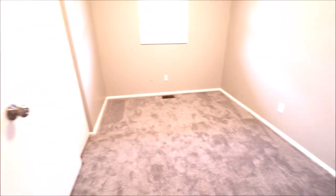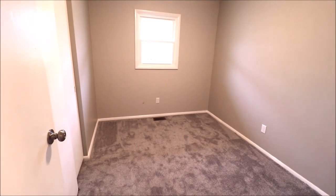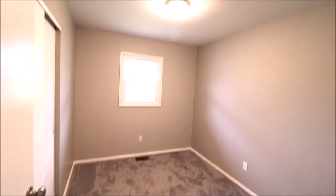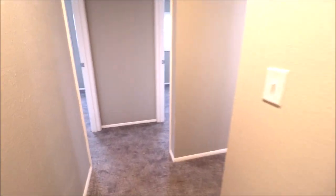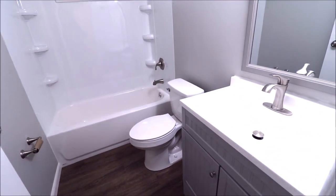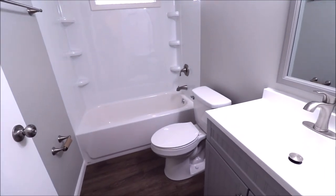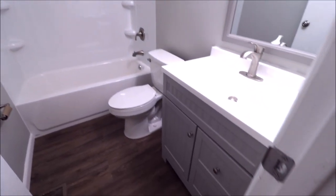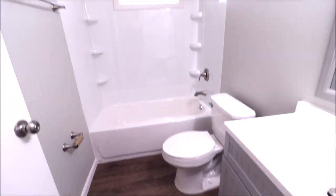Bedroom one — let me turn on the light for you. Closet over here to the left, double sliding closet. This bedroom is on the front middle of the home if you're looking at it from the street. There is an overhead light, so you could throw a ceiling fan in there if you wanted to. Coming down the hall, we have the remodeled full bathroom — looks like a newer tub, new surround, new commode, new vanity, and new flooring. Very, very nicely done.